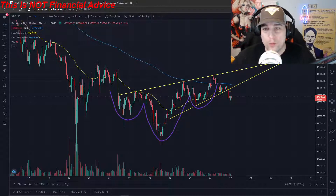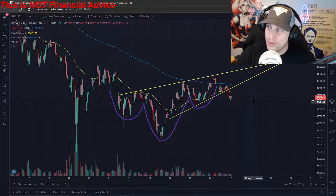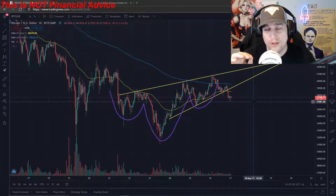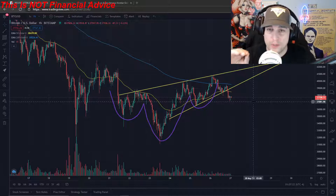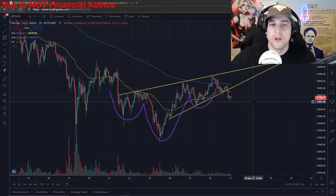I want to talk real quick about what is going on on a couple different charts. Number one, I want to talk about this Bitcoin chart because I want to take a look into XRP. However, in order to fully understand what is going on in XRP, I need you to understand what is going on with Bitcoin in the charts.